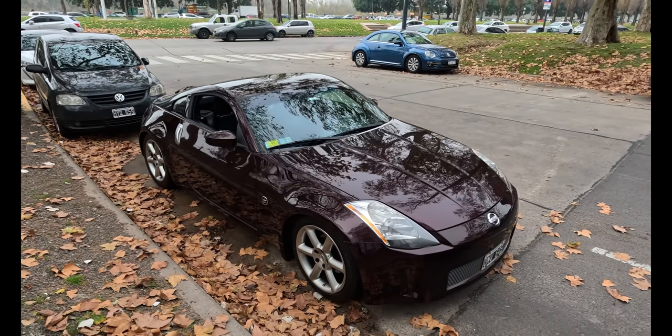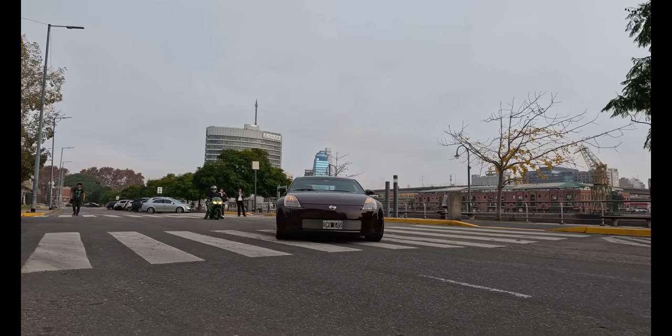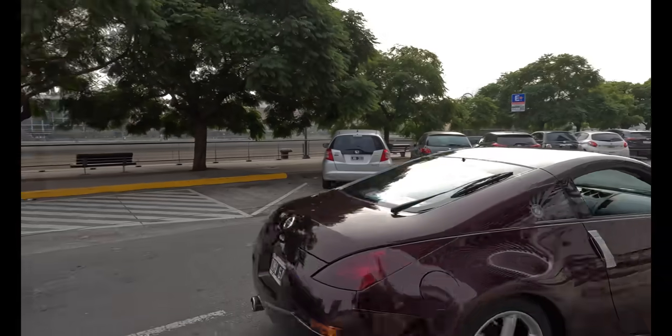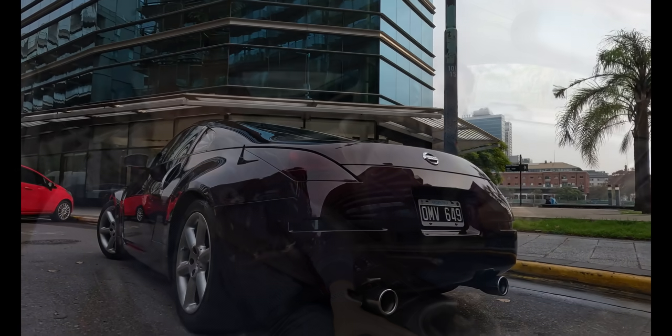Este es un auto que está en el medio entre una 300 y una 370Z, y tiene lo mejor de ambos mundos. Cuando lo ven por fuera, realmente es un auto muy moderno. Esta unidad en particular es del 2003, pero el modelo salió de 2002 al 2009 y lo ves por la calle — es impactante, parece un auto moderno. Tenemos un diseño muy moderno hasta para hoy en día, acoplado a toda una conducción que simula vieja escuela.